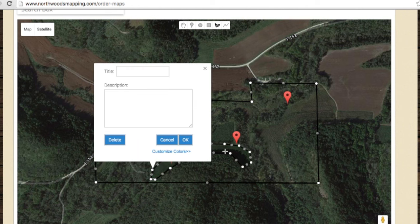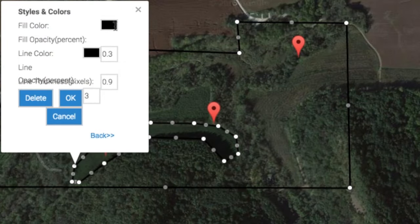When you mark these areas, enter a title and a description if you'd like. You can also fill these areas with colors.